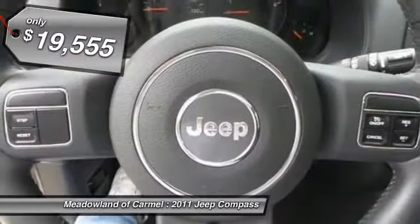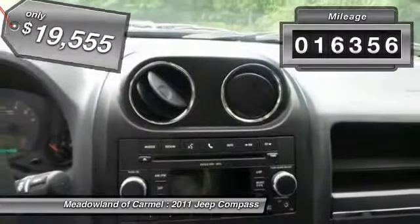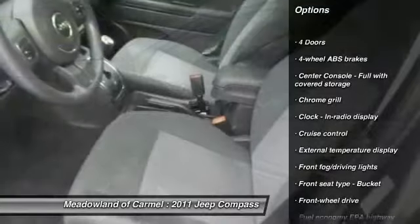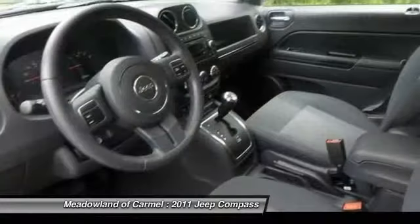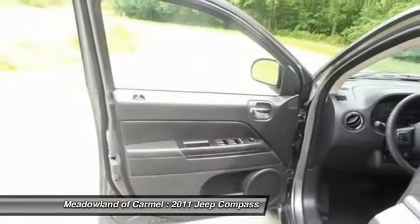It is priced below $20,000, and this vehicle has less than 20,000 miles. Here are some of this vehicle's great options: stability control, traction control, power steering, front wheel drive, cruise control, passenger airbag, fog lamps, power windows, remote power door locks, and tachometer.